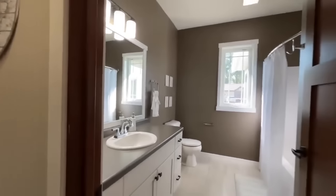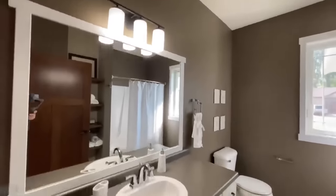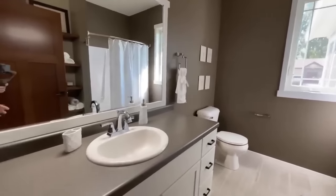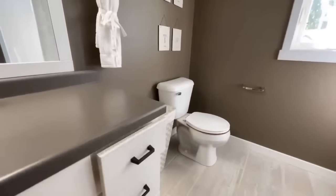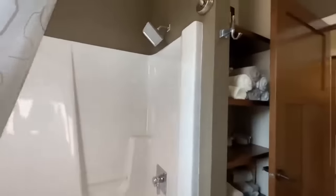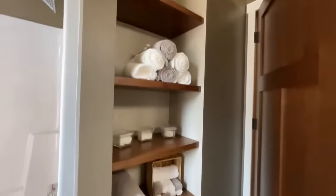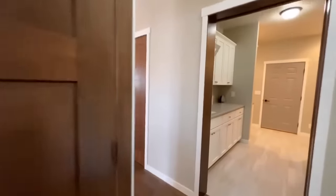And then a great big wide second bathroom. You've got your vanity lights, beautiful countertops with plenty of counter space, your sink, more drawers, your toilet, another crank out window, and another big shower with a fancy shower head. And I love this — check this out — floating shelves that kind of match all the rest of the wood going throughout the home.